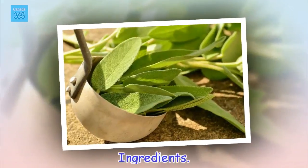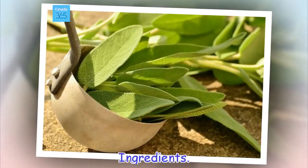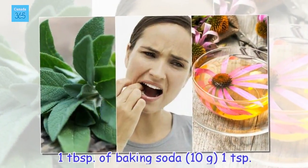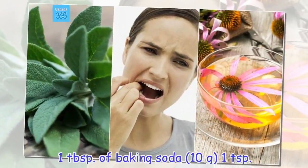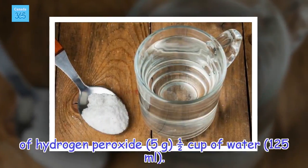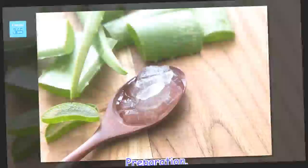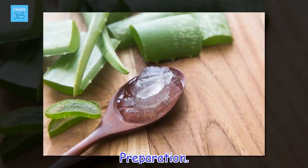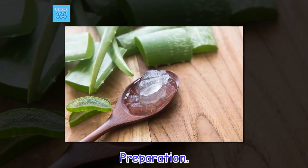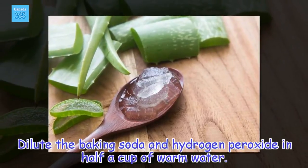Ingredients: 1 tablespoon of baking soda (10 grams), 1 teaspoon of hydrogen peroxide (5 grams), and half a cup of water (125 milliliters). Preparation: dilute the baking soda and hydrogen peroxide in half a cup of warm water.